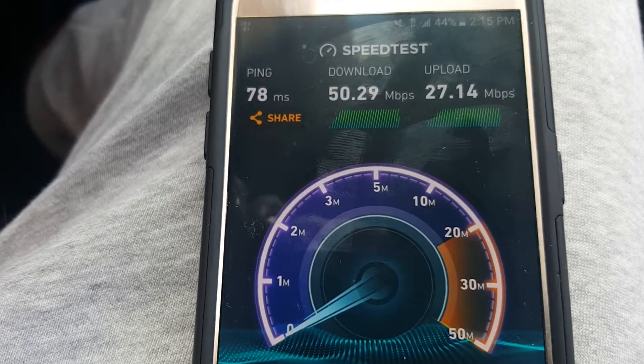All right, so I just wanted to give you guys a quick speed test deeper in the city. These other couple speed tests I was kind of outside the city. As you can see here, 50 megs down, almost 30 up. I have more speed tests coming for you guys real soon.